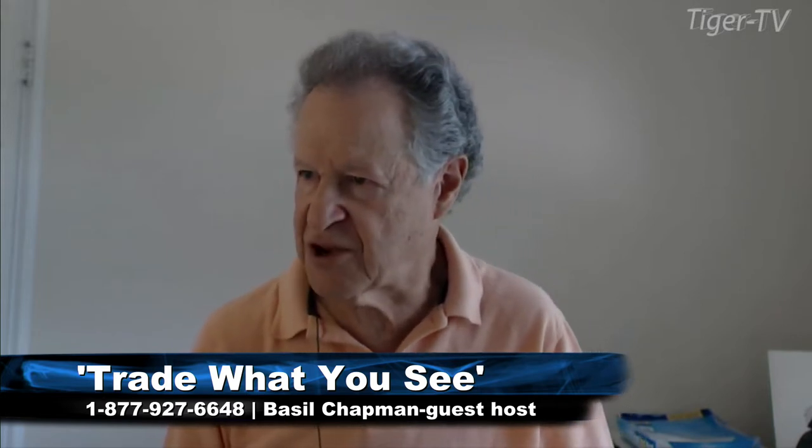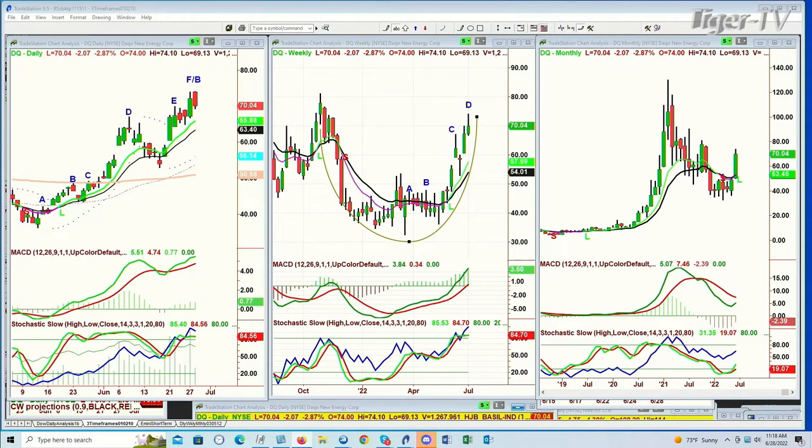Back, Basil Chapman sitting in. I had a question about DQ — DAQO New Energy Core — a Chinese company engaged in the manufacture of monocrystalline and polycrystalline silicon primarily for use in photovoltaic systems, operating a facility in Xinjiang Province, China. It soared from under $40 to $70 where it hit this morning — high of 74.10, low of 69.13, currently at 70.06. It made a beautiful cup formation.